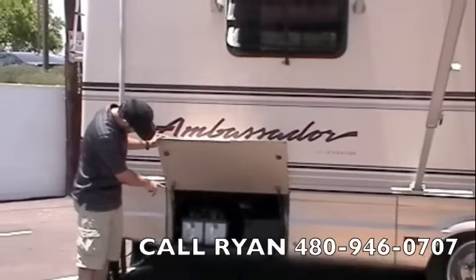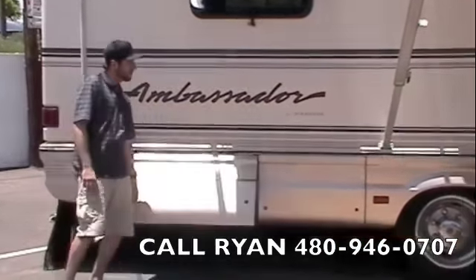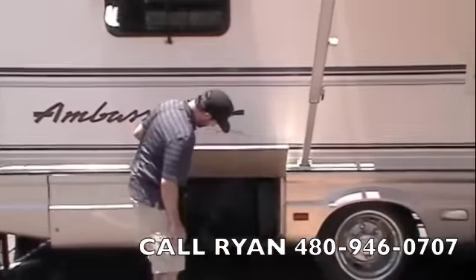We've got your two deep cycle house batteries and your two heavy duty engine starting batteries. We've got a window awning above us here — nice patio awning, no rips or tears. Storage compartment right here.